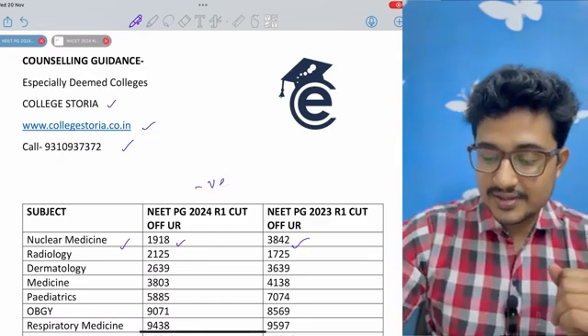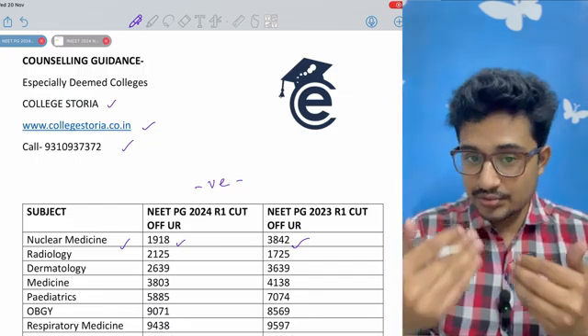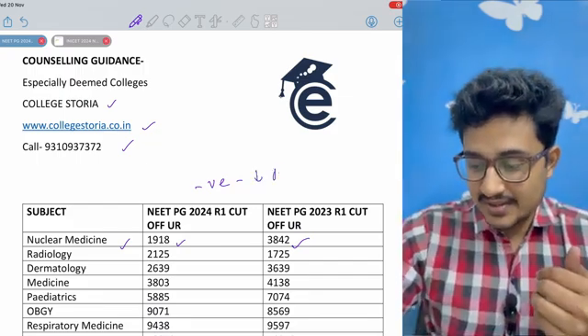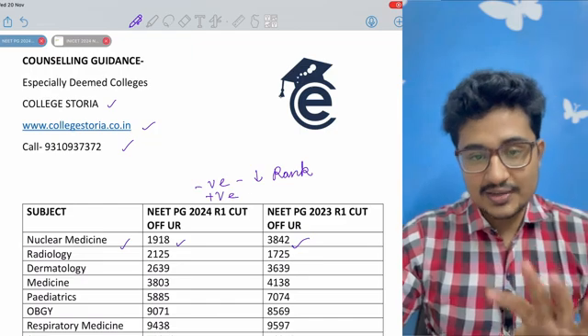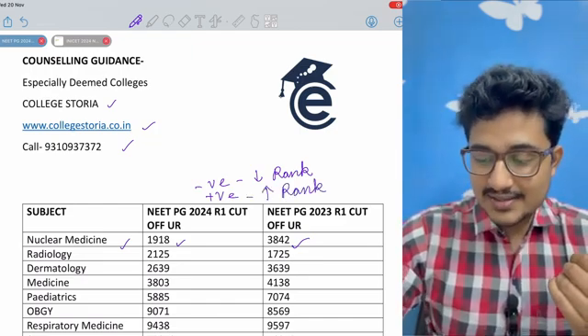What is a negative shift? Negative shift means the cut-off rank reduces — a decrease in cut-off rank. Positive shift means that with a higher rank, you can still get that stream, so the required rank increases.